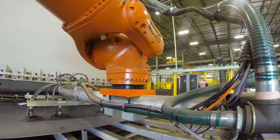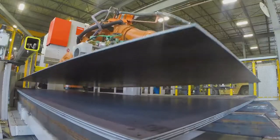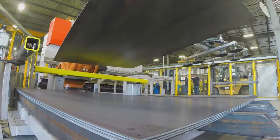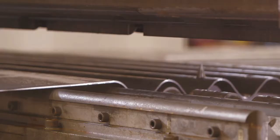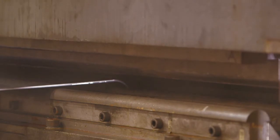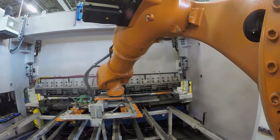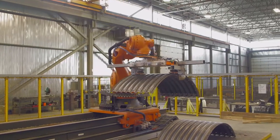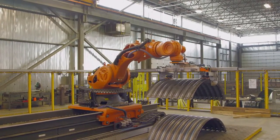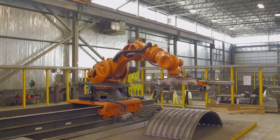What does all this mean to you? Simply put, at Canada Culvert, innovation means we can produce a better product more efficiently. Our culverts and corrugated steel are engineered to be stronger and last longer thanks to our precision automated process. Assembly becomes much easier and that translates into cost savings for our customers, plate after plate.